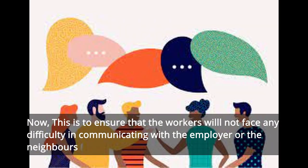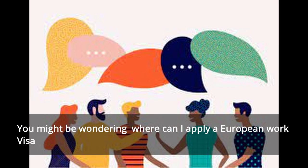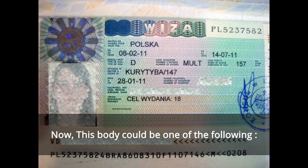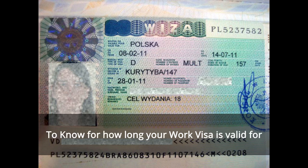The eighth and last requirement, and again one of the most important ones, is the proof of language knowledge. This is to ensure that the worker will not face any difficulties in communicating with the employer or the natives, which is why most countries in the Schengen area would ask you to meet a specific level of knowledge of an official language — this could be English, or if you were to apply for Italy or France, maybe French. Now, if you are the holder of the work visa, you must submit your visa application to a body that represents the country where you will be working — this body could be their embassy, their consulate, or a visa application center.